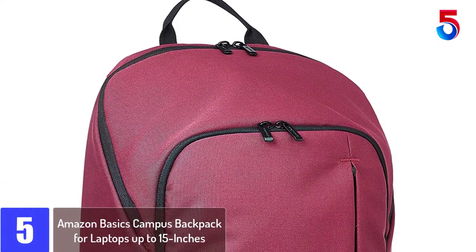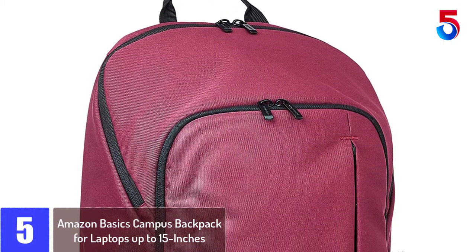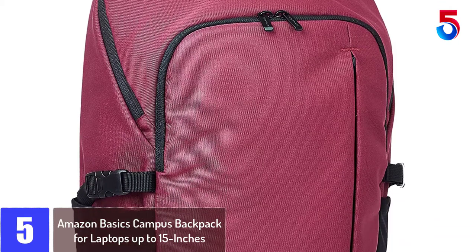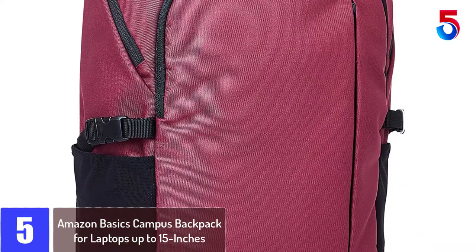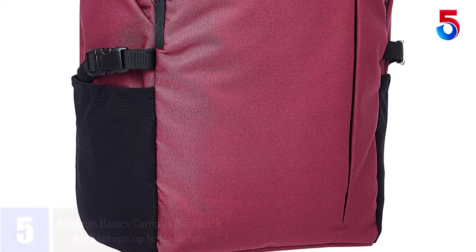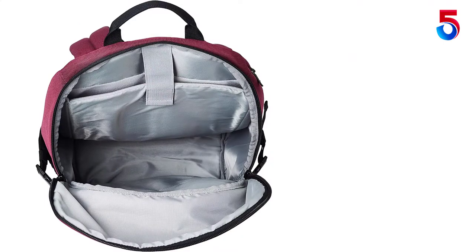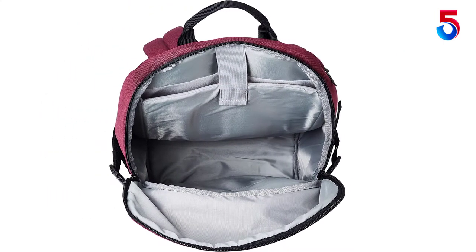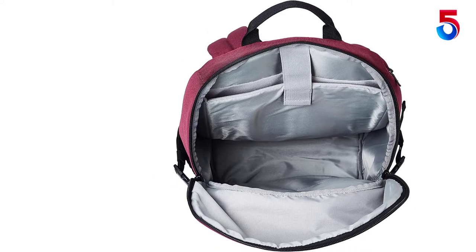Starting at number 5: Amazon Basics Campus Backpack for laptops up to 15 inches. This backpack has cavernous capacity, good zippers, pocket diversity, and is padded like a Timbuktu, though not armored like one. It is also lightweight for such a substantial pack. I can't comment on durability as only time will tell, but the zipper pulls don't feel like cheap pot metal that will break after a few weeks.